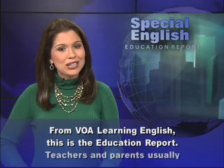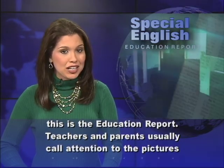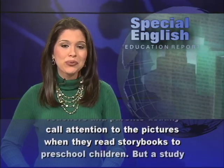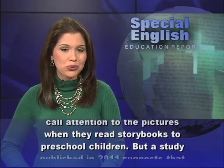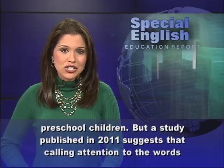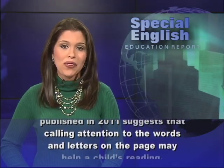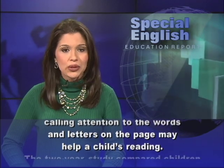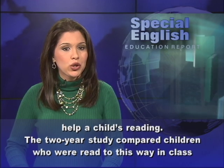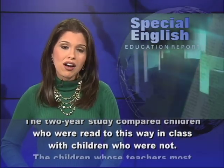From VOA Learning English, this is the Education Report. Teachers and parents usually call attention to the pictures when they read storybooks to preschool children. But a study published in 2011 suggests that calling attention to the words and letters on the page may help a child's reading. The two-year study compared children who were read to this way in class with children who were not.